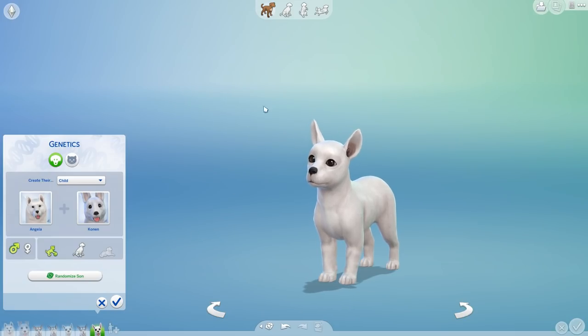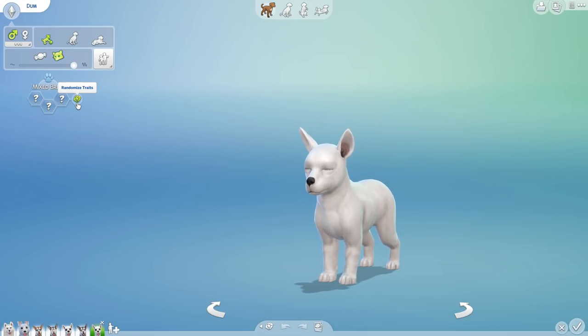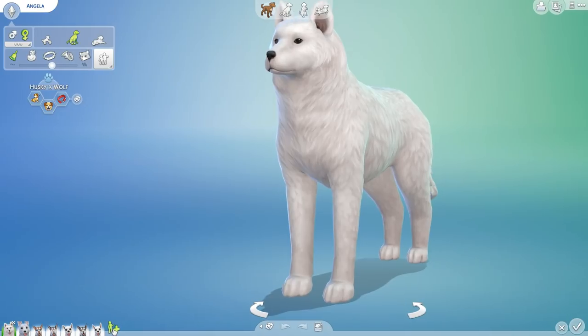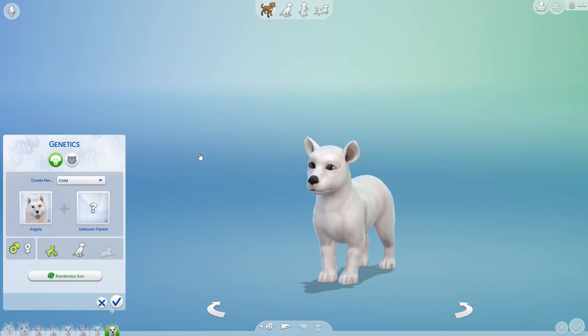Next up we have an old white pup. This one is going to be named Dim — based on a commenter called 'dumb human.' We'll call him Dim just to take a little of the sting off. More randomization is definitely fun, so we'll randomize eyes from now on. Dim, you are going to be independent, a troublemaker, and a glutton — living life your own way with everybody else getting out of the way. Let's add the last puppy.